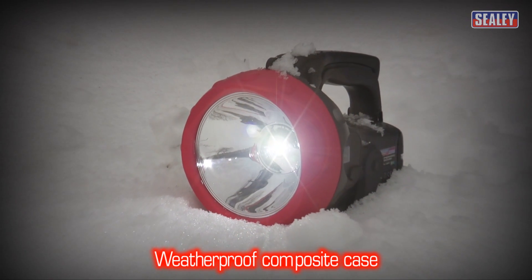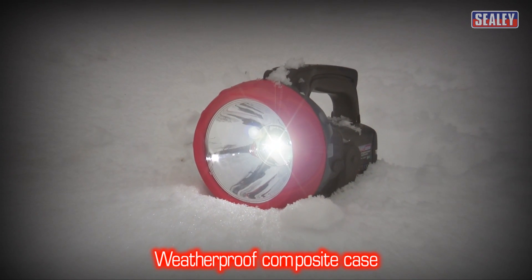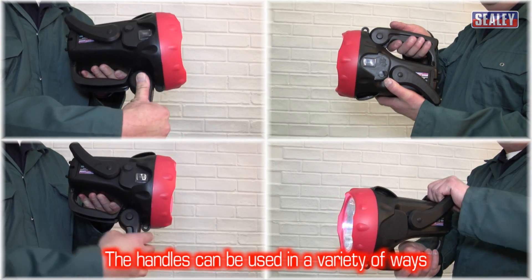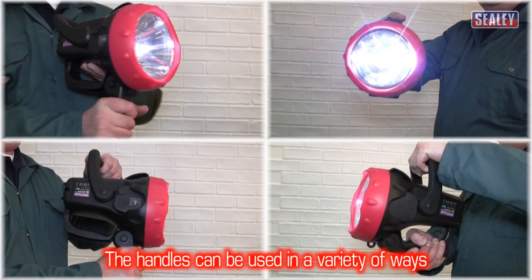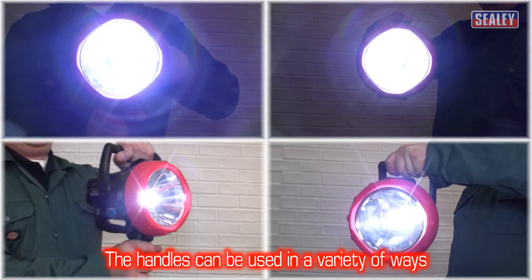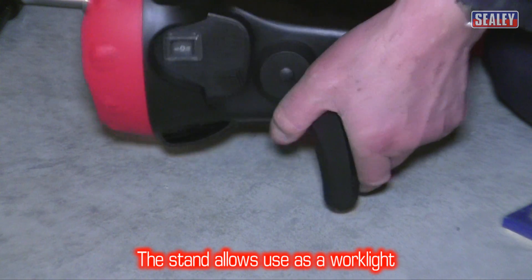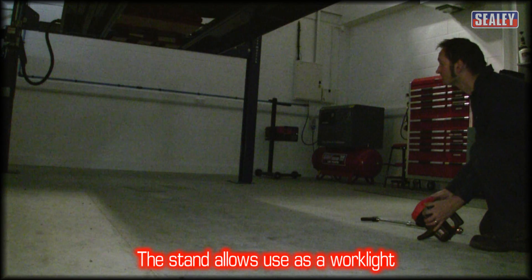Its weatherproof composite case is designed for outdoor use and has several handle options which allow the torch to be used in a variety of ways. The stand allows the torch to be used hands free, so the beam can be directed just where you need it.